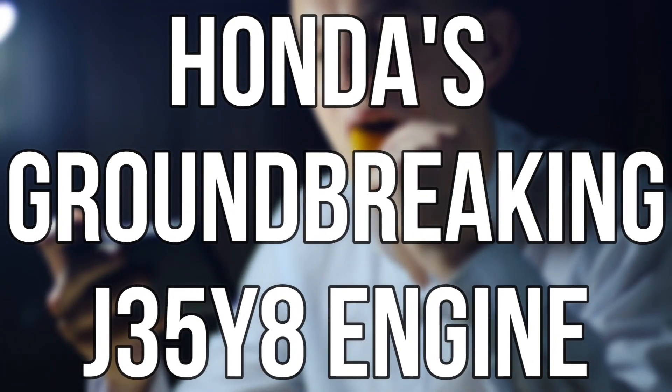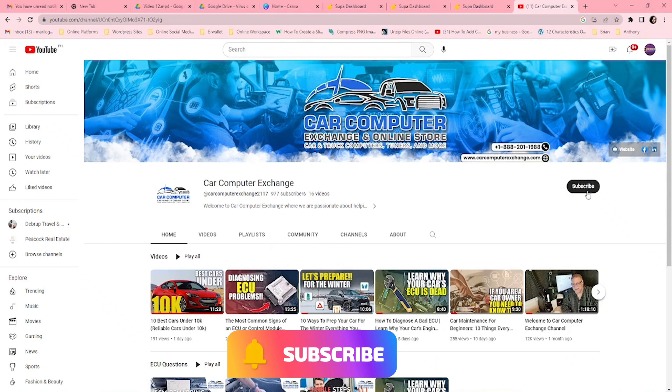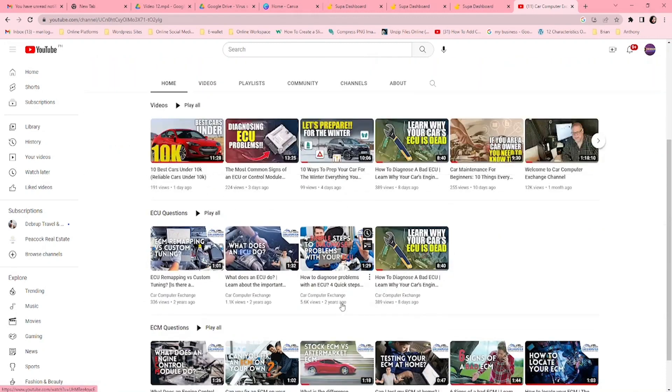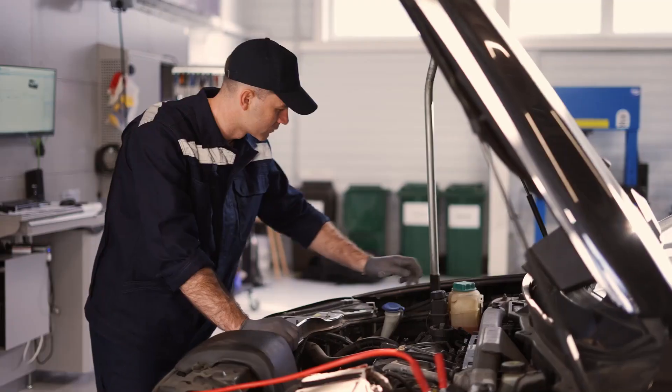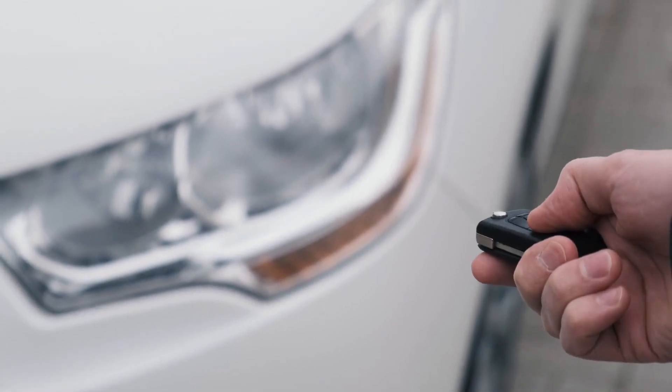Before we wrap up this deep dive into Honda's groundbreaking J35Y8 engine, make sure you hit that subscribe button and turn on notifications so you never miss a video from Car Computer Exchange. Whether you're a car enthusiast, a DIY mechanic, or simply enjoy staying up to date with the latest automotive innovations, our channel is here to fuel your passion. Thanks for joining us today — and remember to keep those engines roaring.